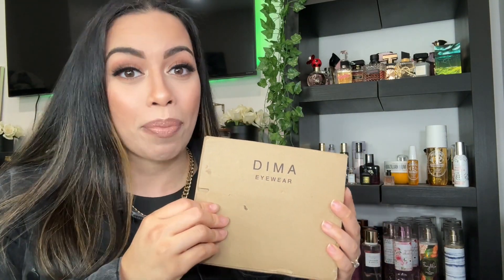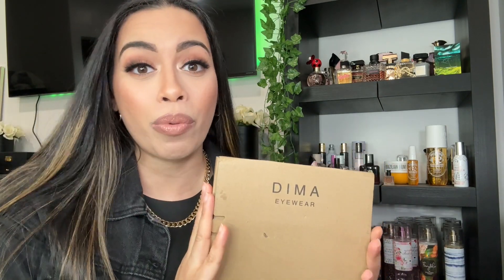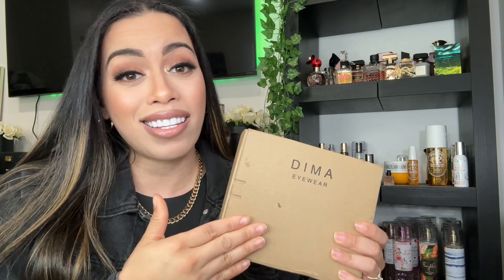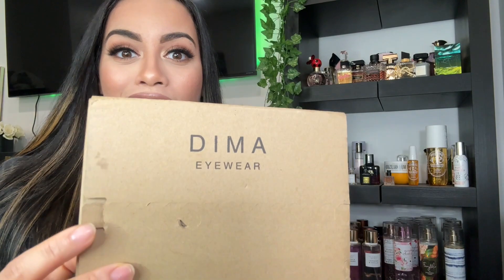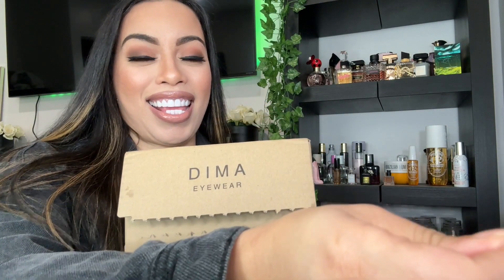I'm so excited to share with you guys what I picked out, and they were so kind enough to share with you guys a 15% off discount code, which I will leave down below where you can purchase these glasses or any other glasses that they have on their website. They have so many different types of styles, so beautiful — let's open this together!